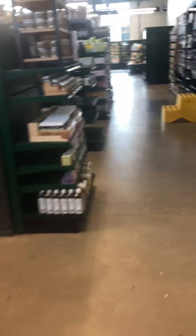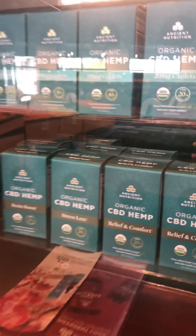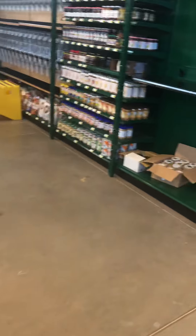Love it — you can even get your CBD cream here. I'm a huge candle fan. Moroccan rose — oh my gosh, I bet that smells great.